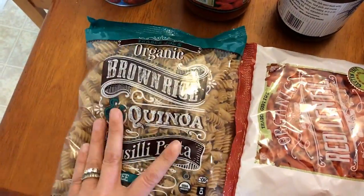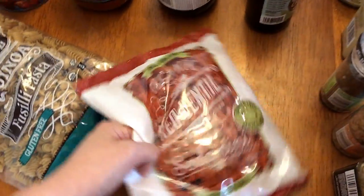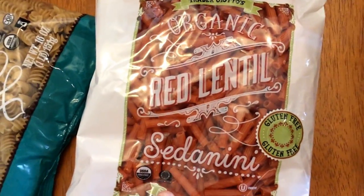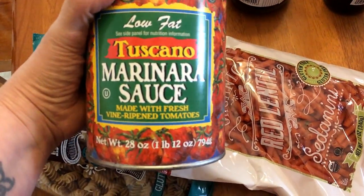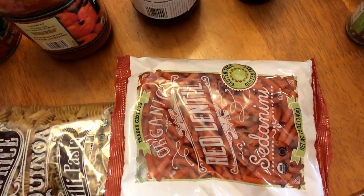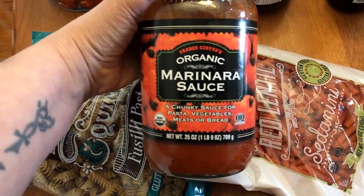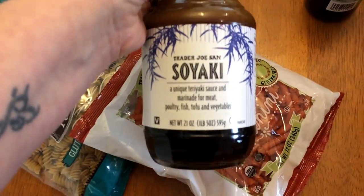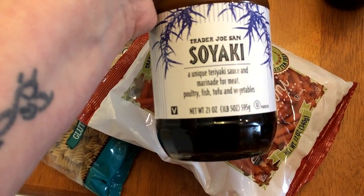I have had this before — the brown rice and quinoa fusilli pasta — and it is really good. This is something new: organic red lentil pasta. I also picked up some of the Toscano marinara sauce and the organic marinara sauce.